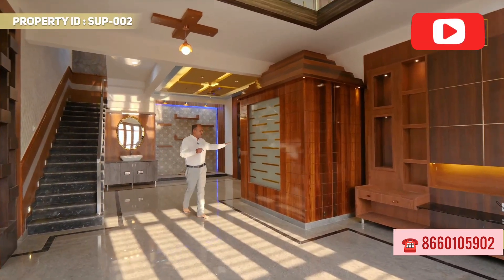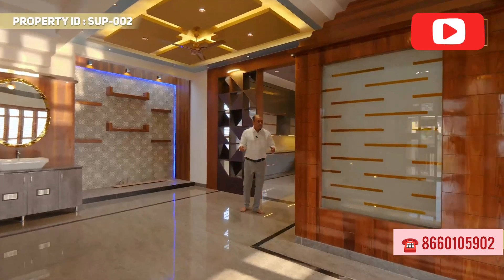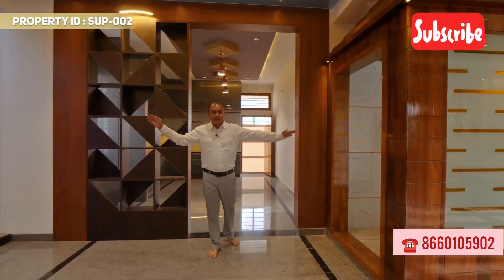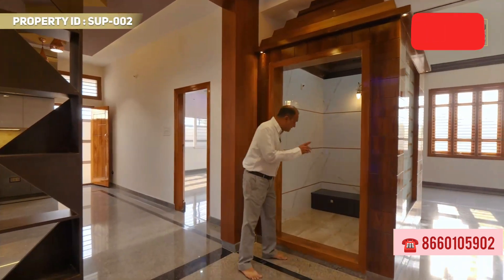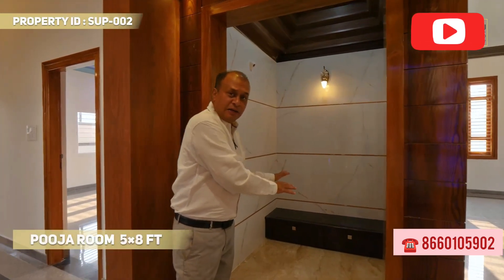This is the Pooja room. The Pooja room is facing east — it is an east-facing Pooja room, and two people can easily sit inside.